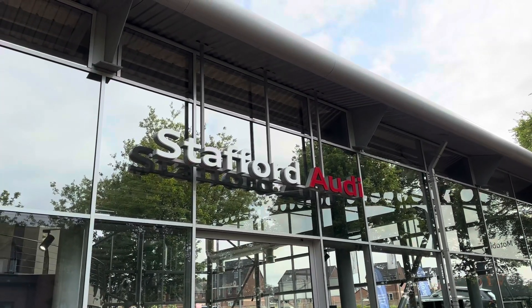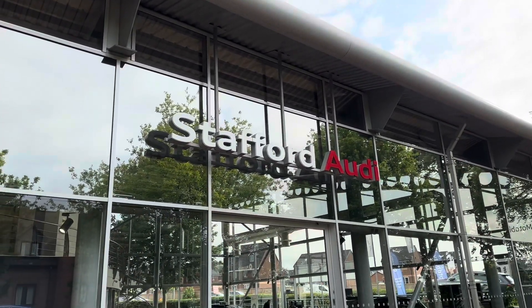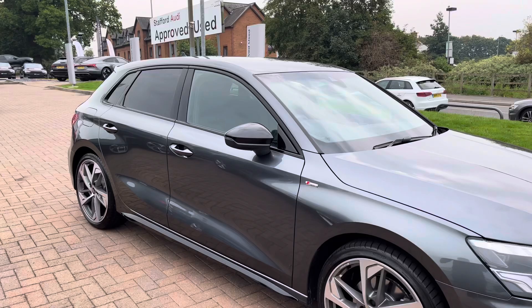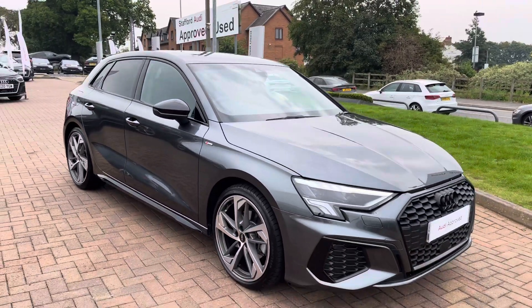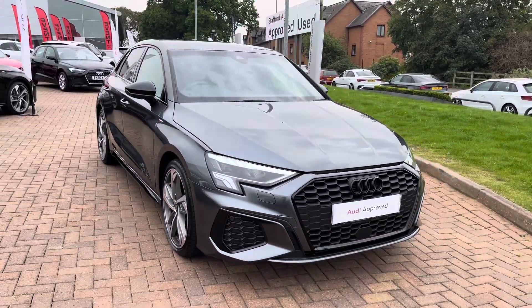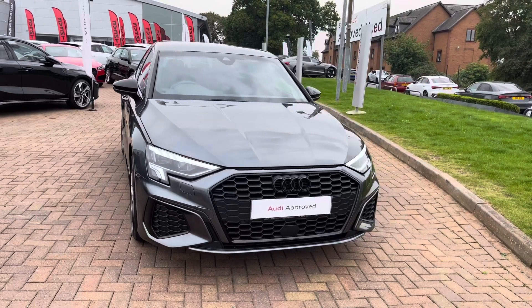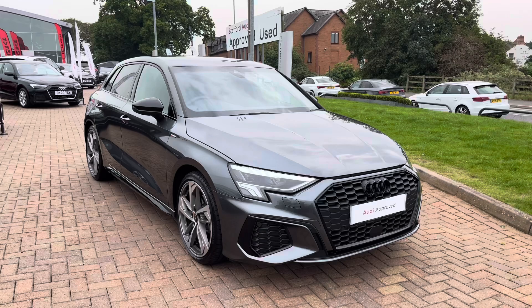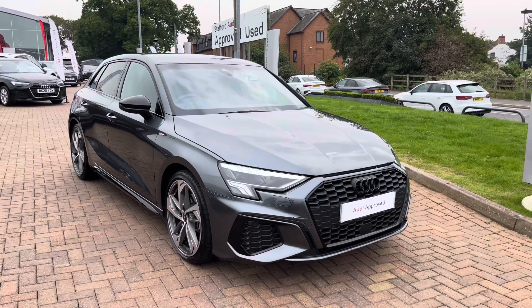Hi, I'm Oliver at Stafford Audi and today I'm going to be taking you around this Audi-approved used vehicle. The vehicle in question today is this 2023 Audi A3 Sportback Black Edition 35 TDI S-Tronic in the optional Daytona Grey pearlescent paintwork. I'm sure you'll agree it looks really sharp and really stylish, especially with the black exterior package and those lovely upgraded black wing mirrors.